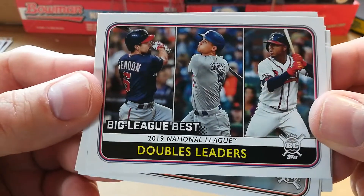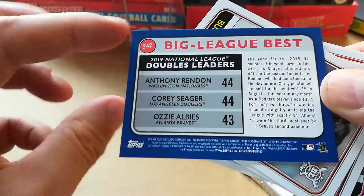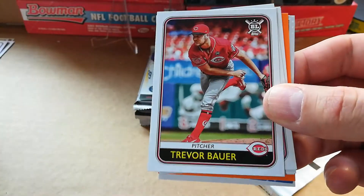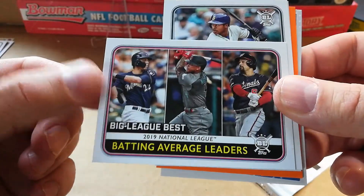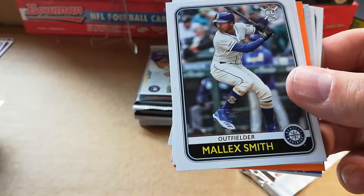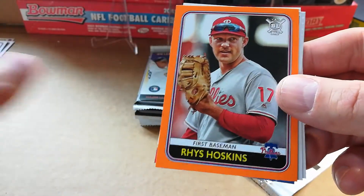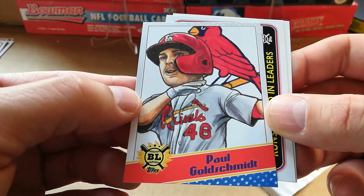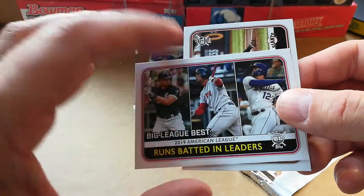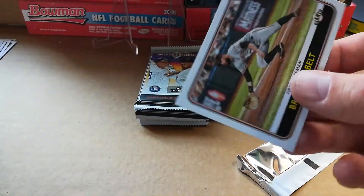Got another one of these doubles leaders — looks like Anthony Rendon, Corey Seager, and Ozzie Albies. Buster Posey, Trevor Bauer, another one of these batting average leaders. Christian Yelich, Ketel Marte, and Anthony Rendon — Rendon must be pretty good. Nicky Lopez, Rhys Hoskins orange, Paul Goldschmidt. Runs batted in — Jose Abreu, Xander Bogaerts, and Jorge Soler. Brandon Belt.